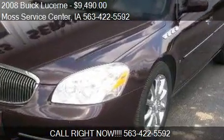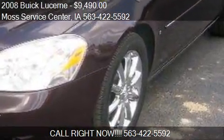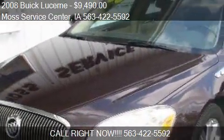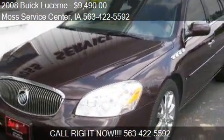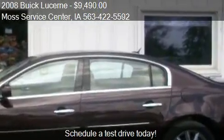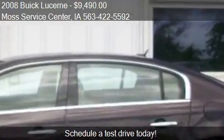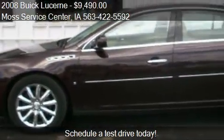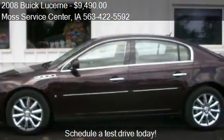This 2008 Buick Lucerne is offered by Moss Service Center, priced at $9,490. This Lucerne is ready to sell and has just over 95,887 miles.